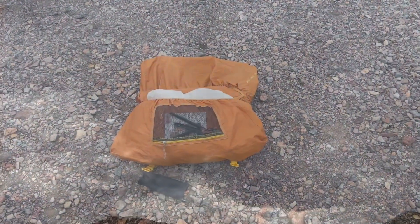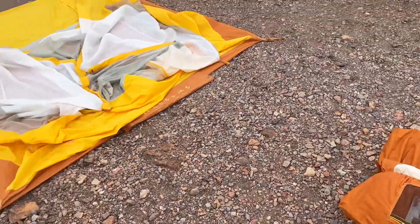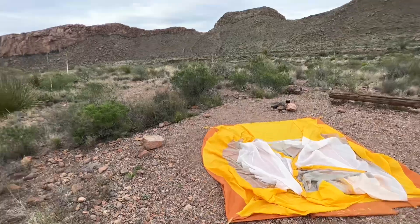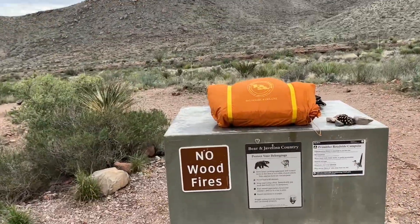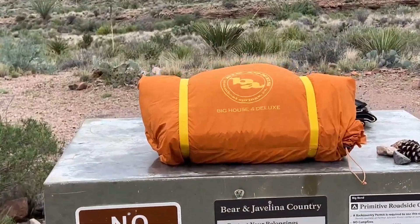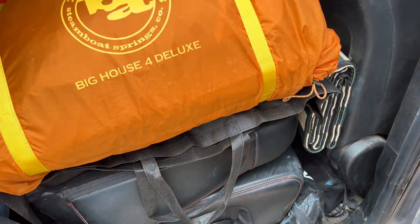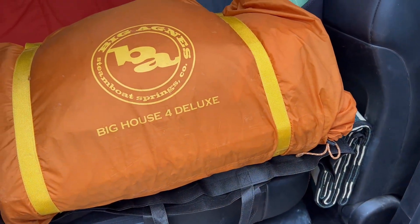Here comes the rain. The tent, of course, folds down pretty smartly as well. So pretty much my entire sleeping quarters fits in one of the back passenger seats.